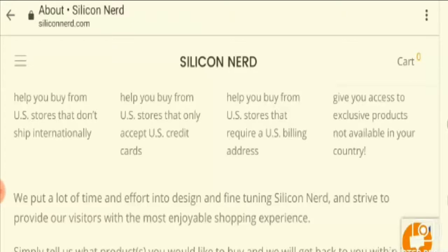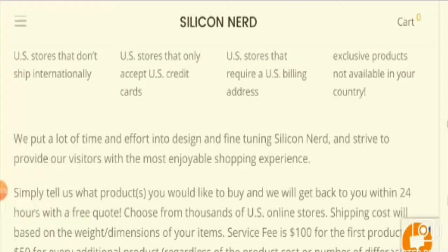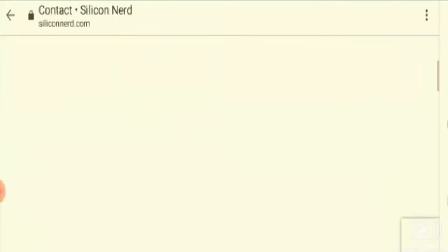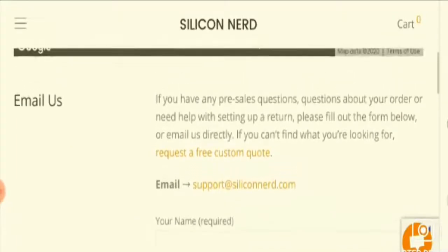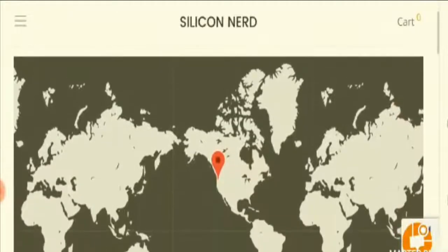Moving on to the contact details, the chat option is available down here where you can make contact. Let's go to the contact section. The email address is also consistent with the domain name, which is another good sign. As you can see, a Google location has been given here, but it cannot trace the exact physical presence of the website's address.